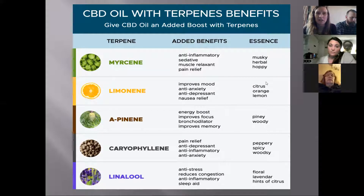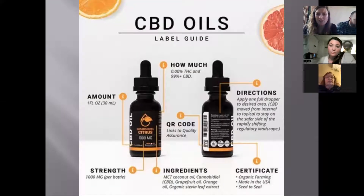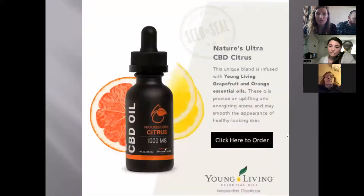Some of the terpenes you'll see — like the citrus and orange — can improve mood, have anti-anxiety and anti-depressant properties, and are good for nausea. The calm roller has anti-stress, anti-inflammatory properties and a sleep aid effect because of the lavender. So it's a really awesome combination, and you know you're getting the purest CBD.